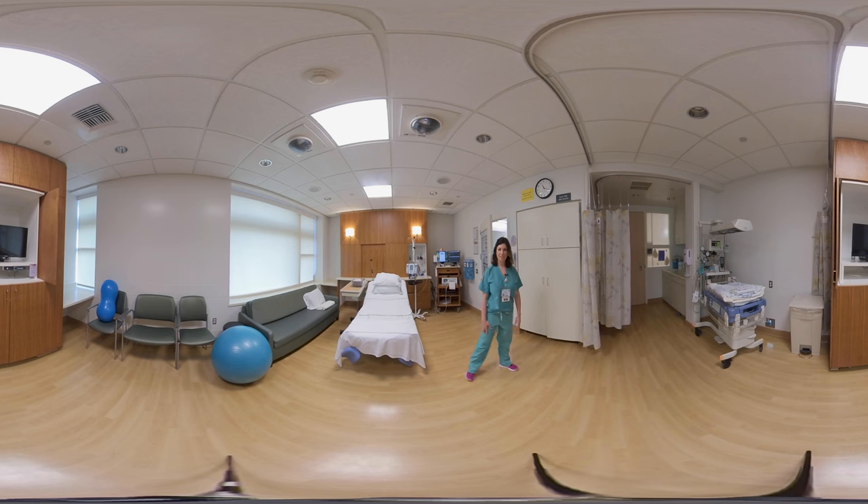Thank you for joining us. We welcome you here at UC Davis Health and we look forward to having you here.